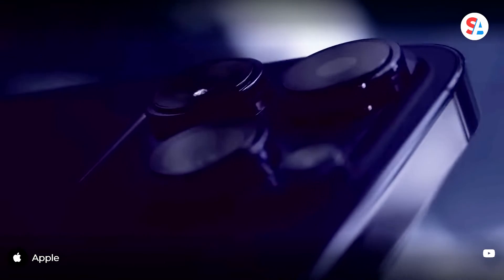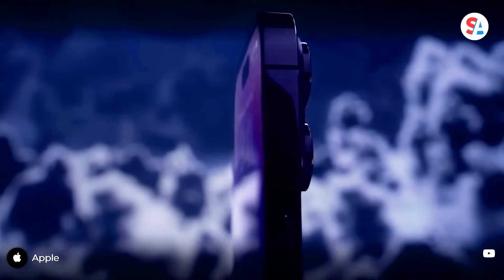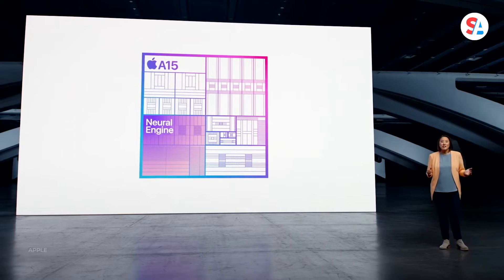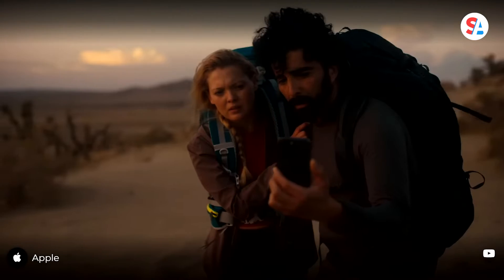Apple just unveiled the new generation of iPhone. You've surely heard about the innovations like the fancy 48-megapixel camera on the Pro model, upgraded chipsets, and even emergency SOS via satellite.